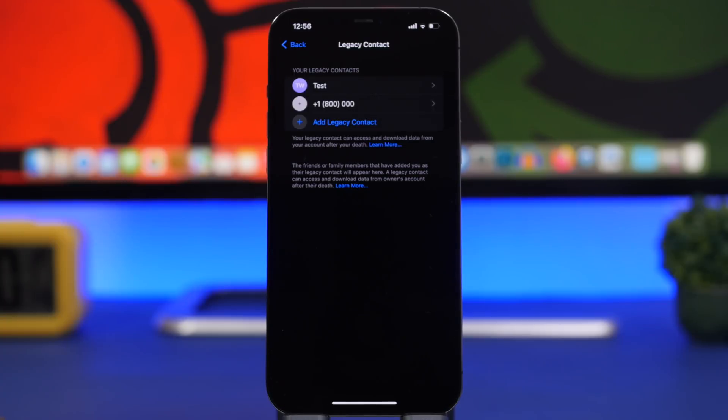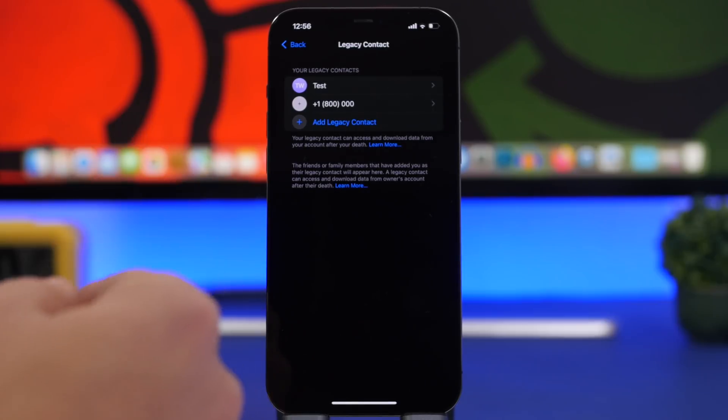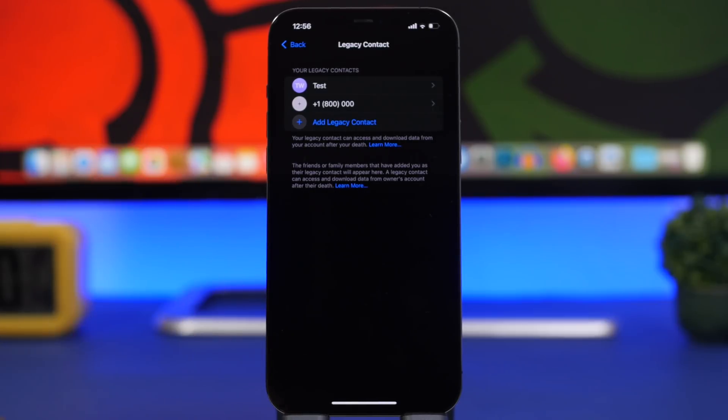One of the biggest features of iOS 15.2 is legacy contact. You can find it in the Settings app simply by heading to your Apple ID and then going under Password and Security. This allows you to add a contact as your legacy contact, and that contact will basically have your info — if anything happens to you, they will be able to recover your data.